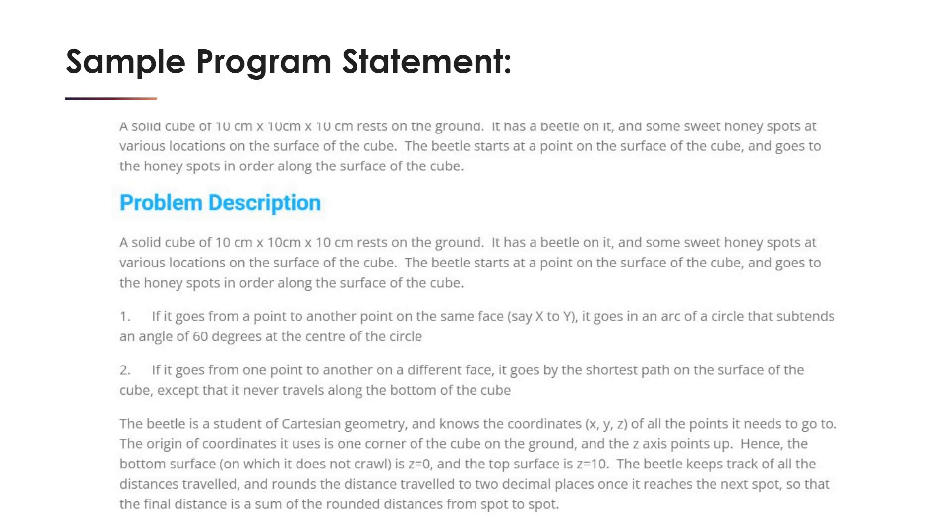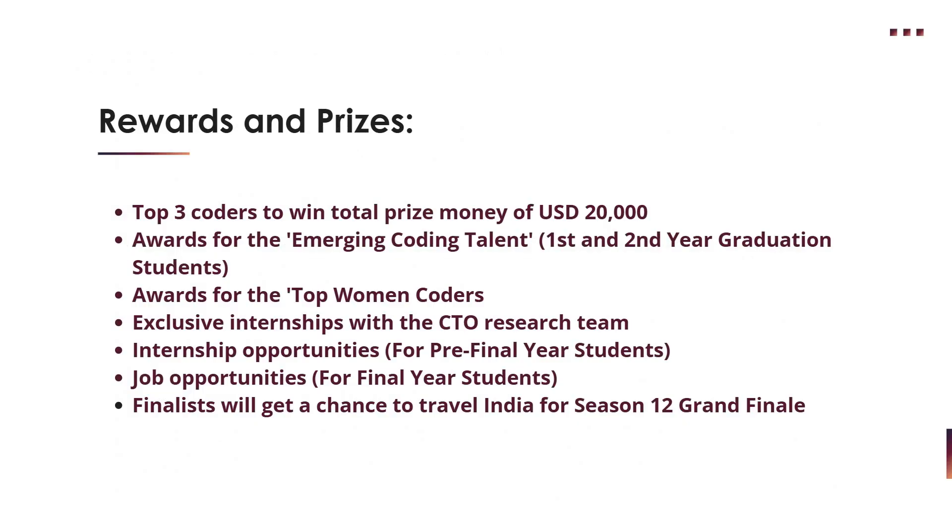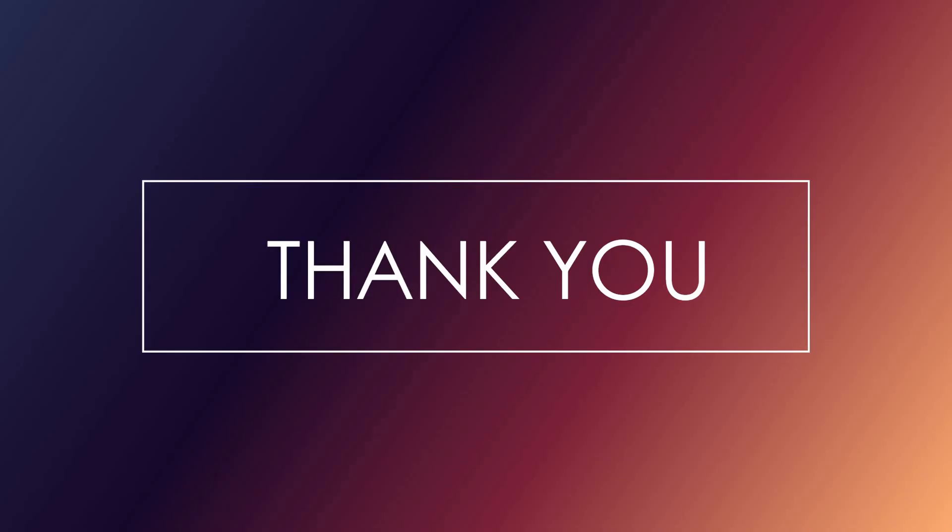For rewards and prizes: the top three coders win USD 20,000. There are also awards for emerging coding talent for first and second year students, and awards for top women coders. There are exclusive internship opportunities with the CTO research team for pre-final year students, job opportunities for final year graduates, and finalists get a chance to travel to India for the Season 12 grand finale.